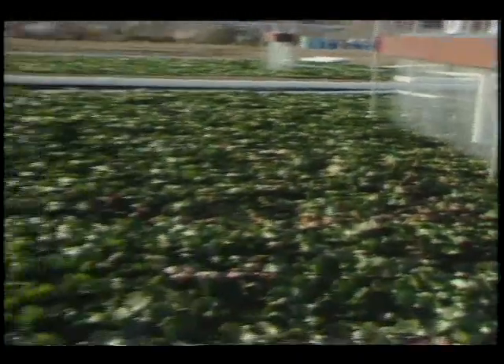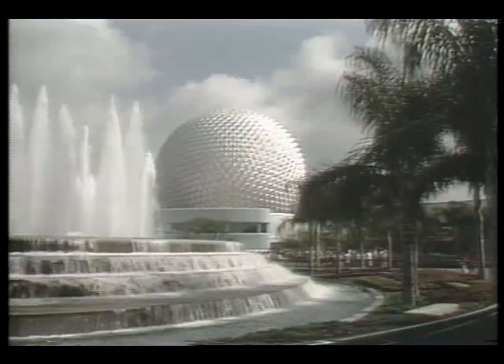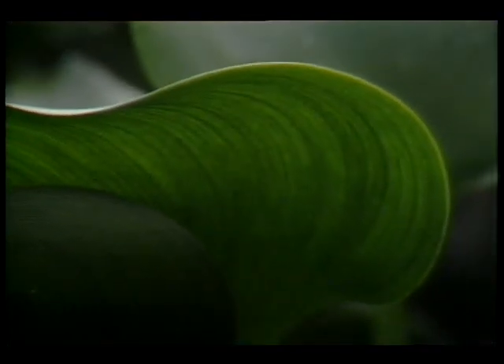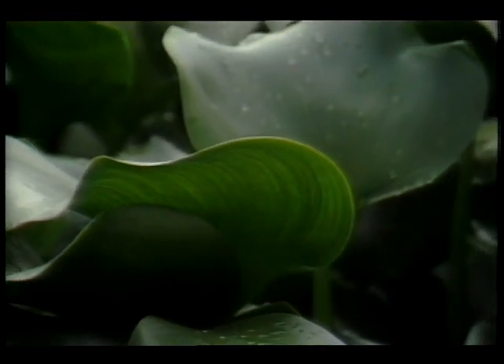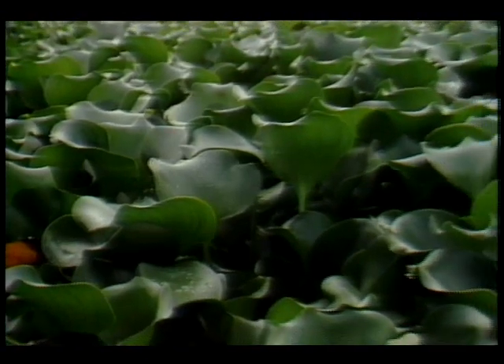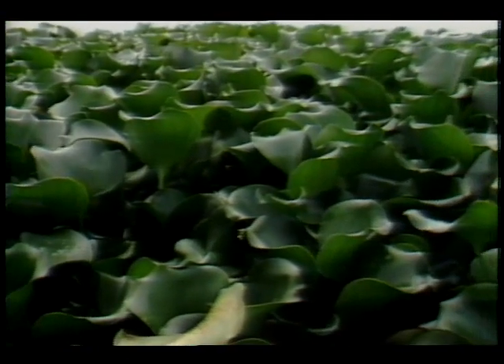Many communities, including the city of San Diego and Disney's EPCOT Center in Florida, have adopted research done in NSTL by using a plant called the water hyacinth in their treatment of raw sewage. This common weed, the water hyacinth, literally thrives on sewage.